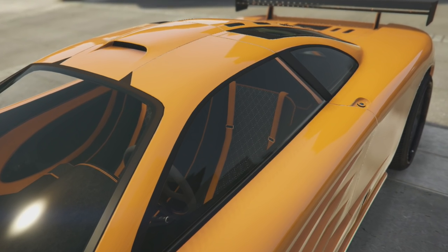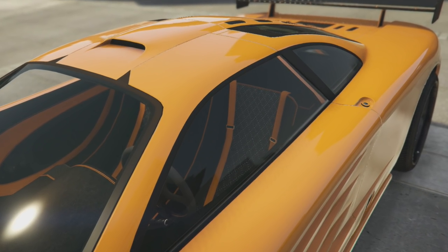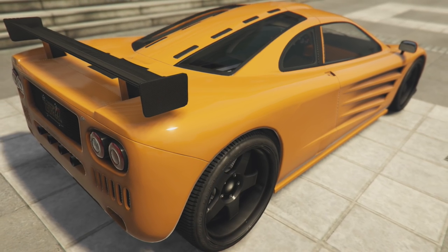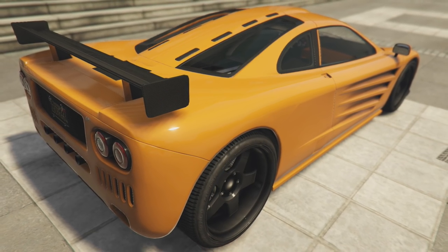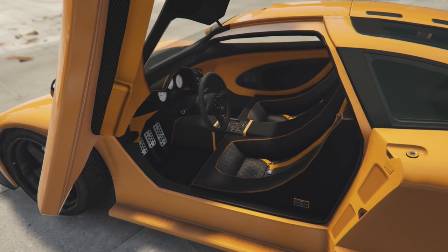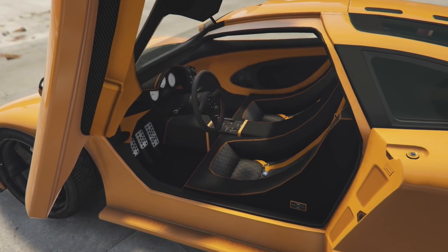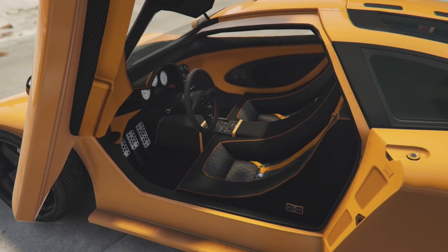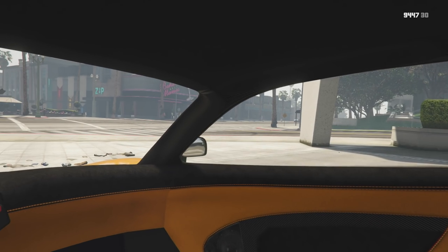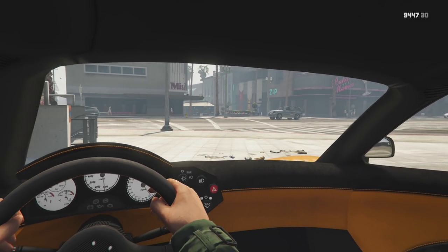In game, the Progan GP1 is clearly the closest car to the McLaren F1, and I think we have a new winner for the closest real-life car representation in game. I previously said the Elegy Retro Custom was the closest to the Nissan Skyline, but that car incorporated features from the R32, R33, and R34 body styling. Whereas the GP1 couldn't be anything else except a McLaren F1. Once you've got your hands on a Progan GP1, we're going to roll it into Los Santos Customs.